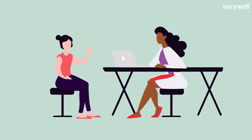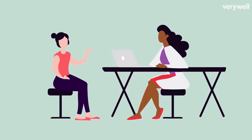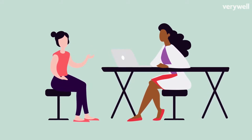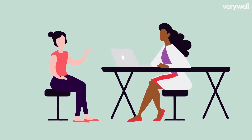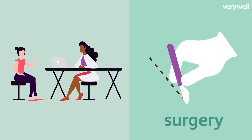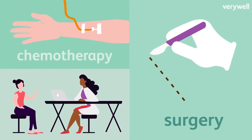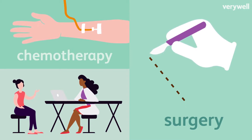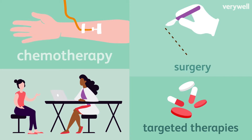Your doctor will develop a treatment plan that takes into account the cancer's type, stage, and grade, as well as your age and general health. They'll likely plan a combination of surgery, which involves removing the ovary and fallopian tube, chemotherapy — used after surgery to kill any remaining cancer cells and reduce the risk of recurrence — and targeted therapies, treatments that interfere with specific steps in the growth of cancer.